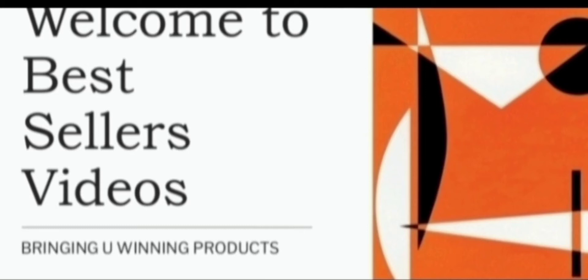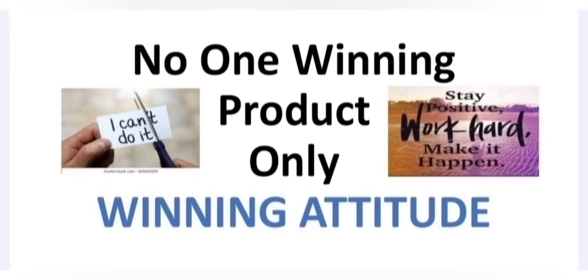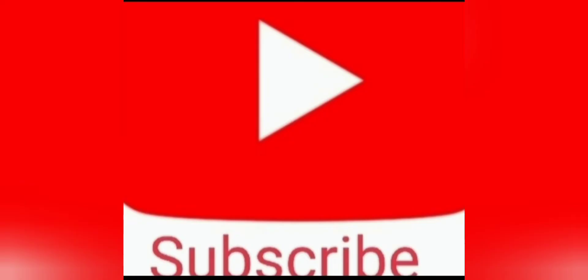Welcome to Best Seller's Videos. We bring you winning products. Today we will share with you 7 trending products that you can sell immediately this August 2022. Here at Best Seller's Videos, we do the legwork for you. Links to the suppliers will also be given to you. Please note, we are in no way affiliated or related to the suppliers. Do subscribe to our channel and give us a thumbs up, as your support means a lot to us.